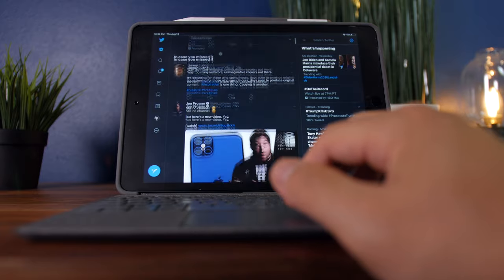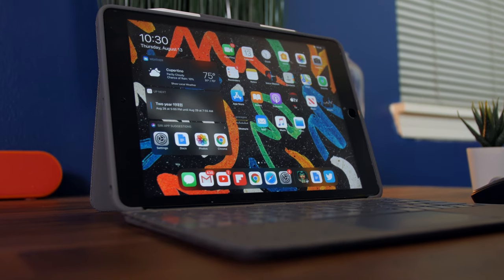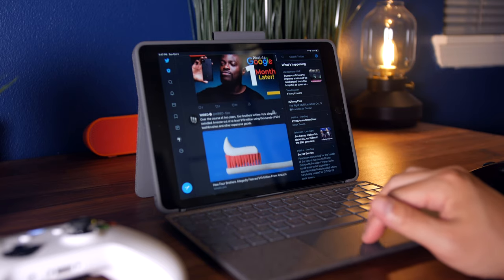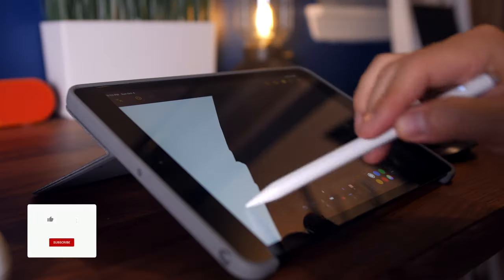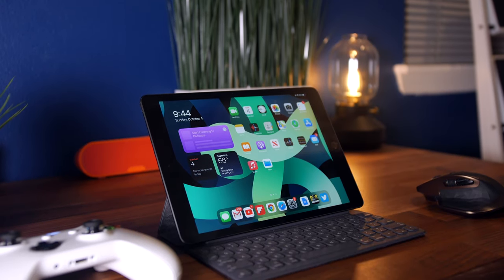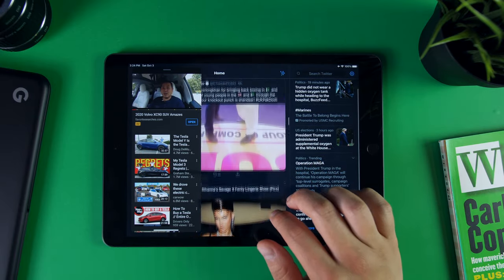I prefer a trackpad over a mouse, especially as it gives me the ability to take advantage of the gestures baked into the UI. And my all-time favorite accessory for this iPad has got to be the Logitech combo case — it's a case with a detachable keyboard that takes advantage of the iPad smart connector, but it also has a built-in trackpad that works extremely well. And even though this is far from being something like the iPad Pro in terms of specs, you can honestly have just as robust of an experience using this iPad, which is amazing considering the price difference. The potential this entry-level tablet has in terms of capability is really impressive.